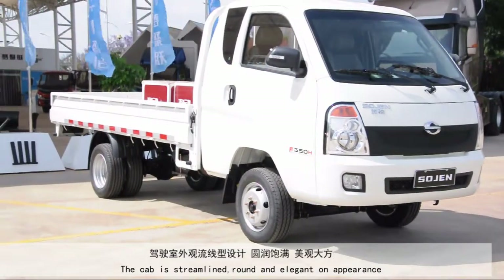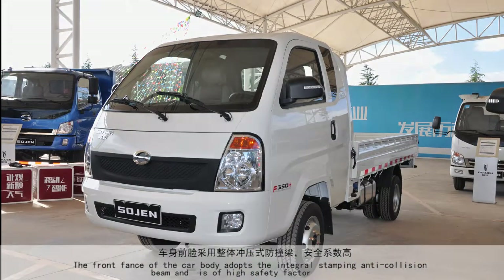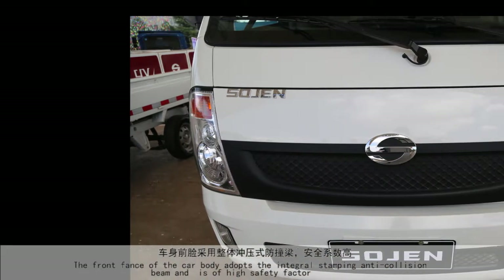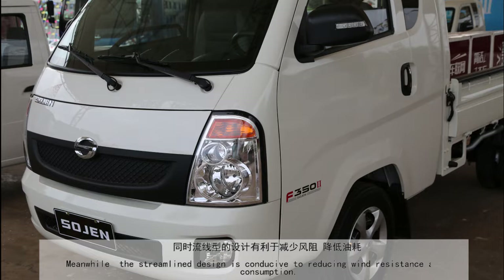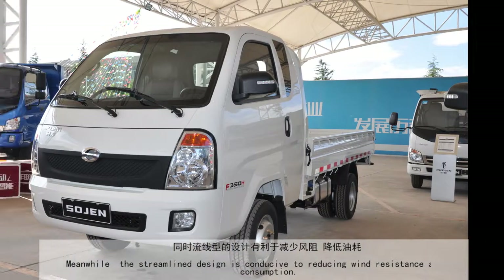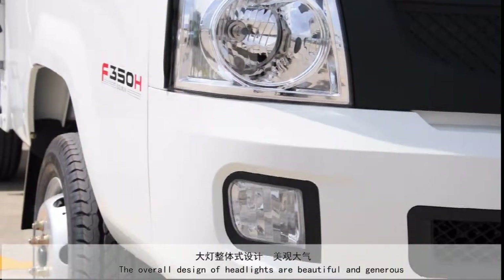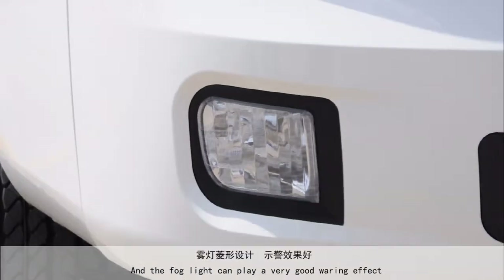The cab is streamlined, round, and elegant in appearance. The front face of the car body adopts an integral stamping anti-collision beam and is of high safety factor. Meanwhile, the streamlined design is conducive to reducing wind resistance and fuel consumption. The overall design of the headlights is beautiful and generous, and the fork light can play a very good warning role.